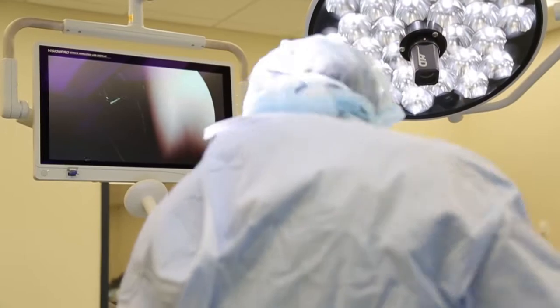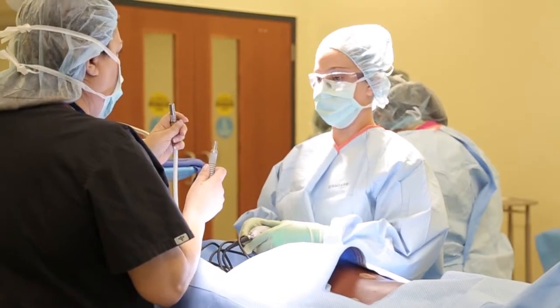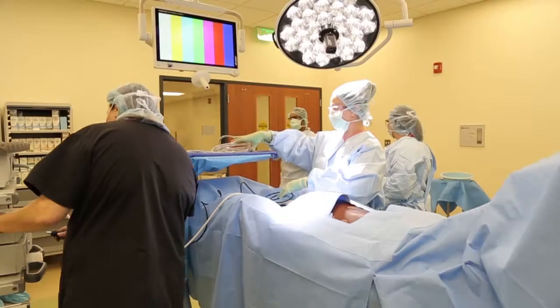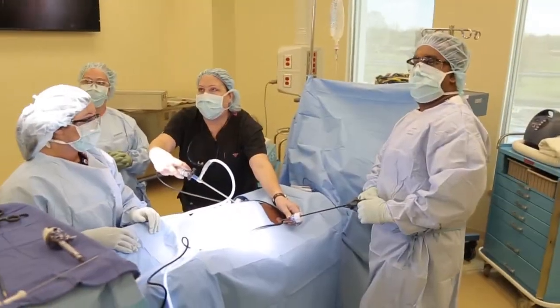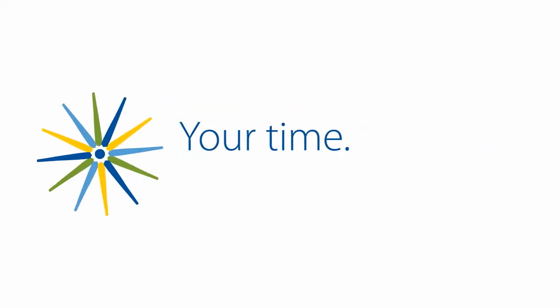By enrolling in the SurgeTech program, you will become part of a select group of healthcare professionals trained specifically to work in the operating room. Your future awaits at Chesapeake.edu. Apply today. Chesapeake College — your time, your place.